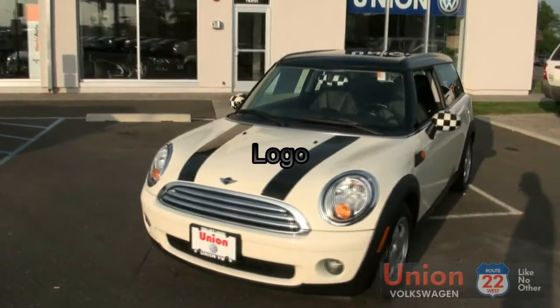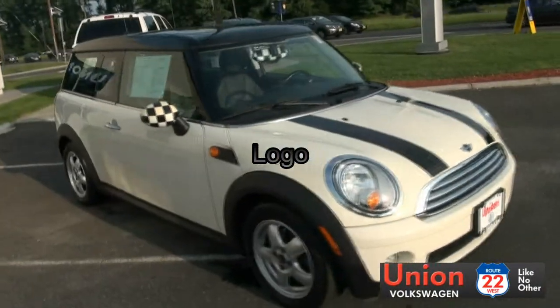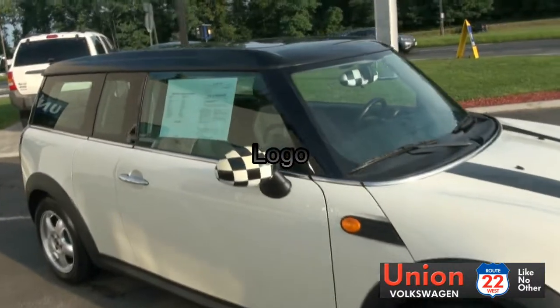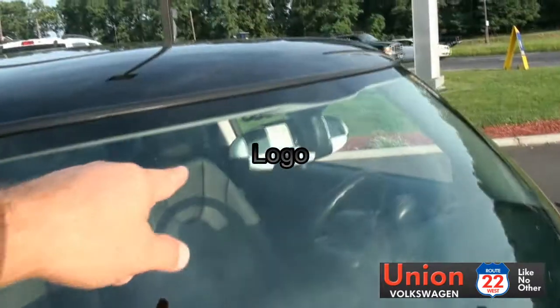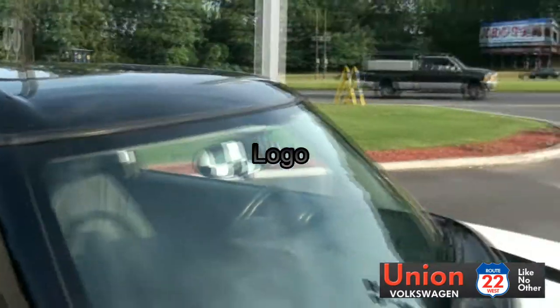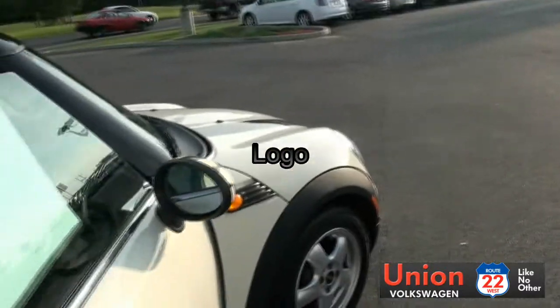Check out this Mini Cooper Clubman. It has the racing stripes, and even has the checkered flags on this 2009 on the mirrors here. It even follows into the rear view mirror inside the cabin. Very impressive.